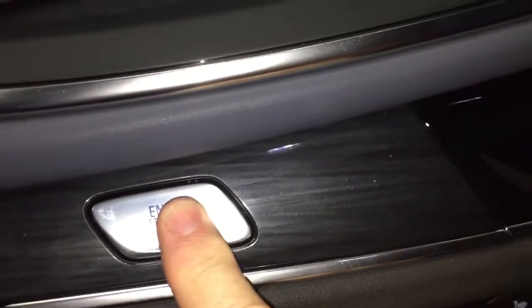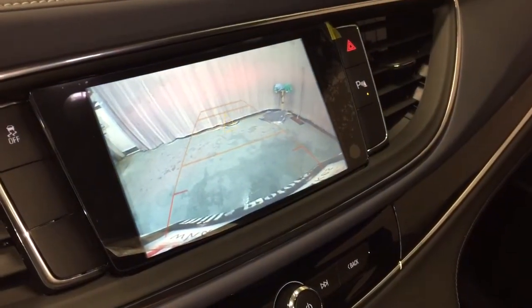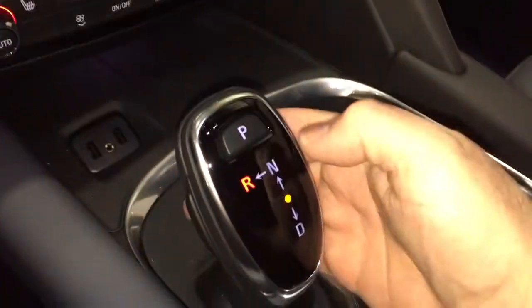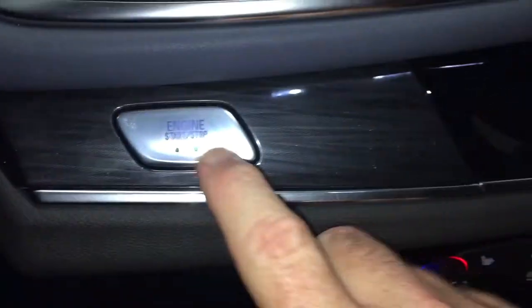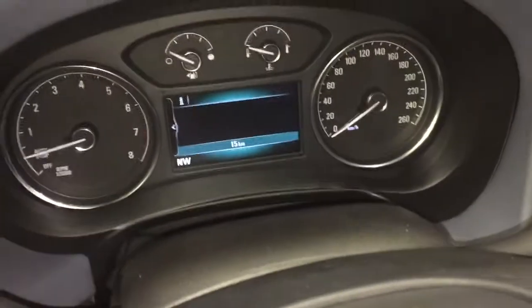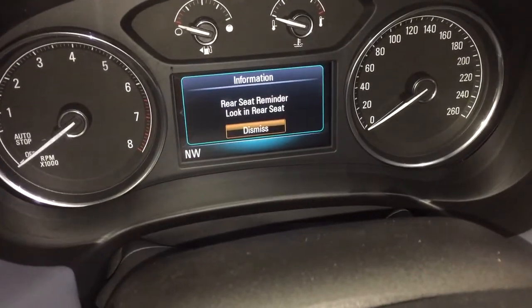We'll fire the engine up here just momentarily. I'm going to put my foot on the brake and press this button. Now we're going to put it into reverse, and you get that full-color rear backup camera with trajectory. Just press that button there to park, and to turn the engine off — foot on the brake, press that button — and when you do so, you get that rear seat reminder.